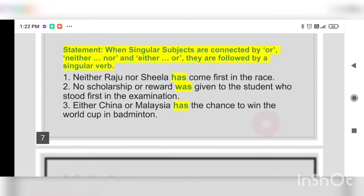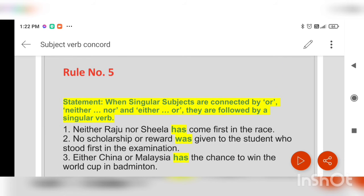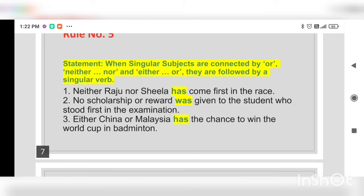Rule number five: when singular subjects are connected by 'or,' 'neither/nor,' and 'either/or,' they are followed by a singular verb. Examples: 'Neither Raju nor Sheila has come first in the race.' 'No scholarship or reward was given to the student who stood first in the examination.' 'Either China or Malaysia has the chance to win the World Cup in badminton.'